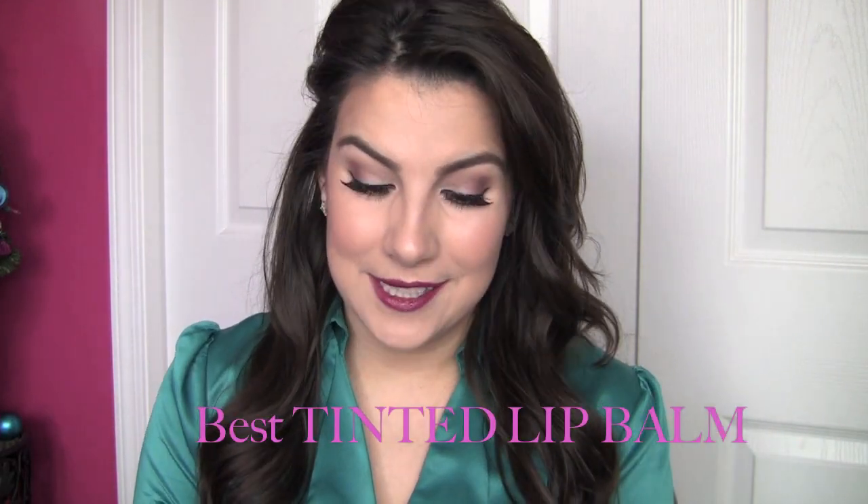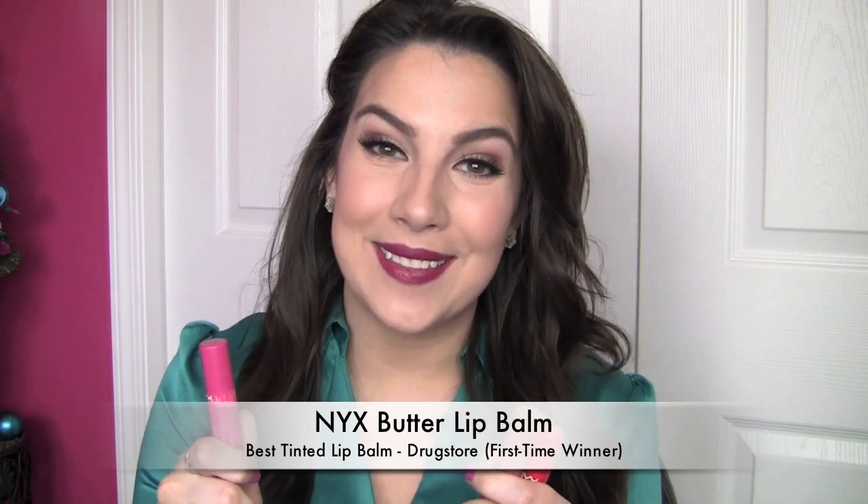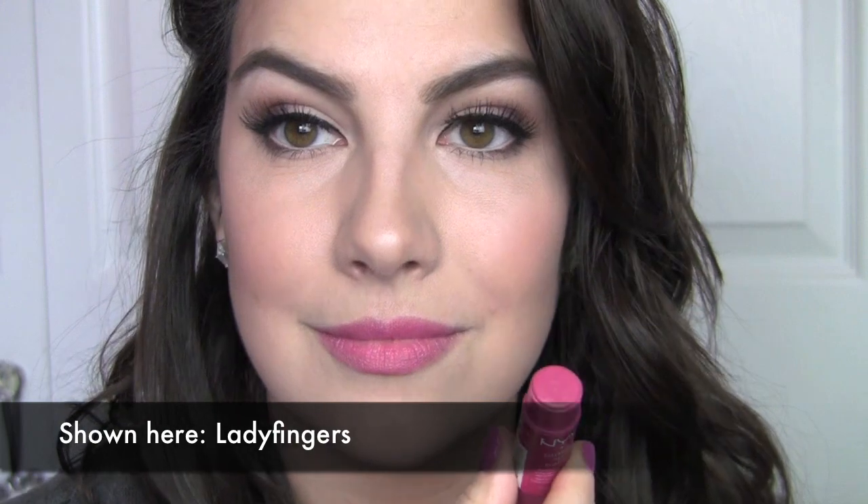For tinted lip balm, I have two drugstore favorites. First off, the NYX Butter lip balms. I really, really like these — they've totally grown on me. I started with just a couple and now my collection has expanded quite a bit. I've got a full review on them. They're tinted, not super shiny, but whenever I put them on my lips look fuller. Slightly thicker in texture than the Maybelline Baby Lips. A few great shades: I love the pink and Lady Fingers. Browny is a really nice neutral, and if you want a little pop of red, Red Velvet is a really good option.